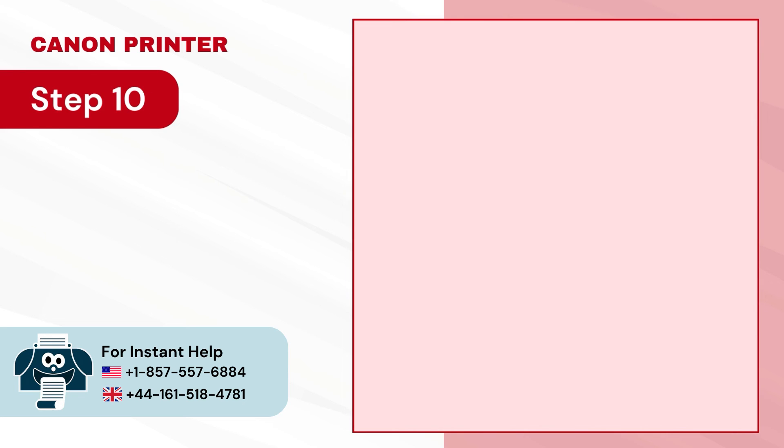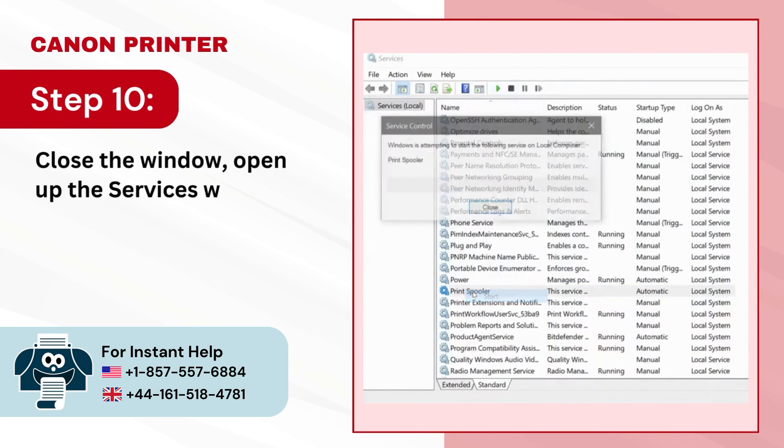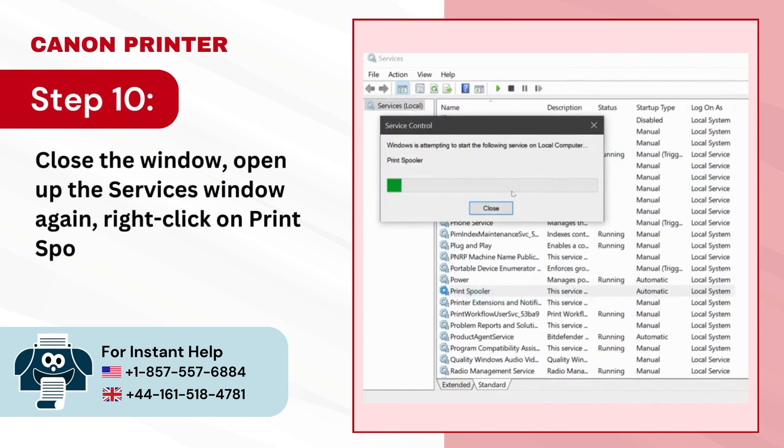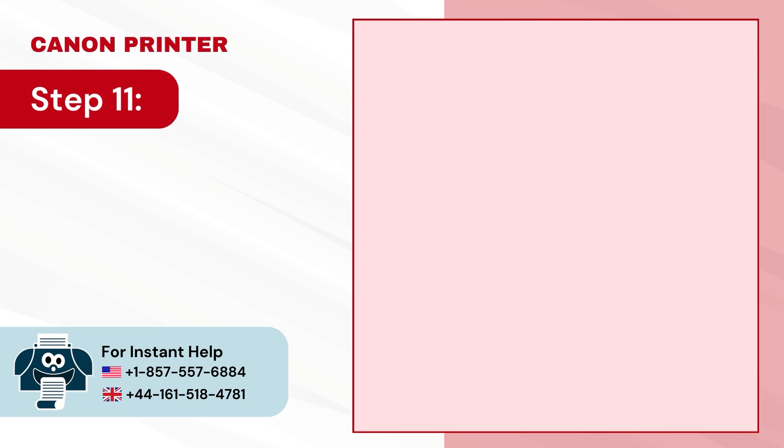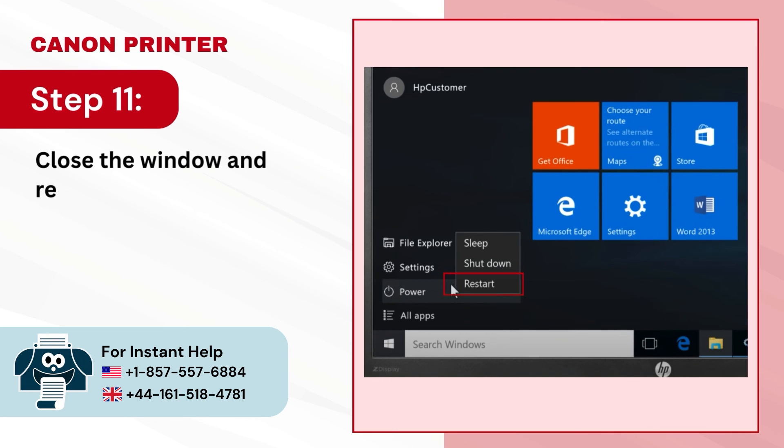Step 10 — close the window, open the Services window again, right-click on Print Spooler and select Start. Step 11 — close the window and restart the computer.